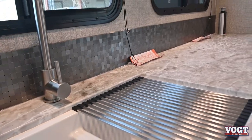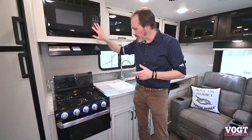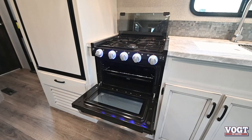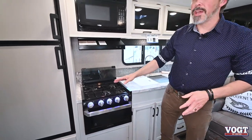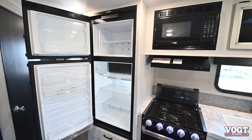There's a nice big double sink with a residential style fixture here. We do get it with a microwave, as well as a three burner cooktop and a Furrion oven, so you can have all those options if you want to. And also a nice big double door fridge — so not a small fridge, even though we're in a small trailer. Let's step around and take a look at the living area.